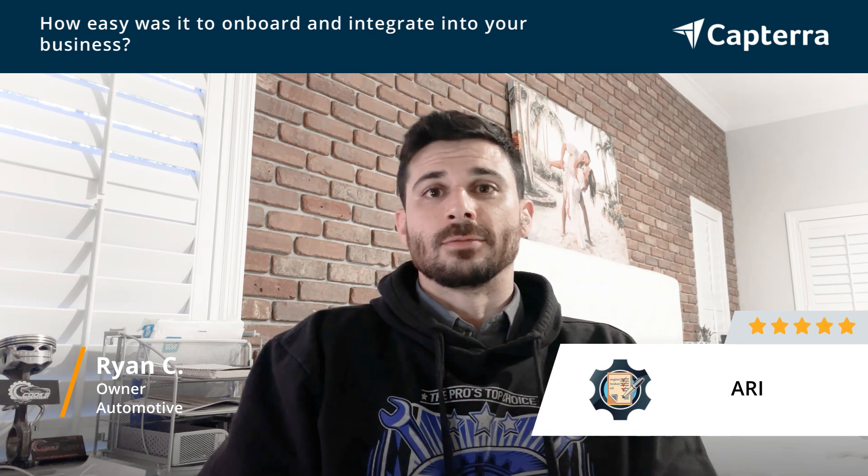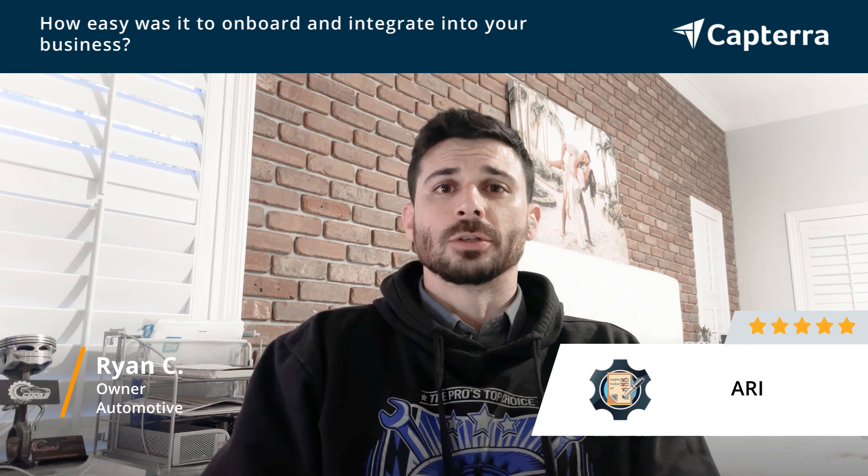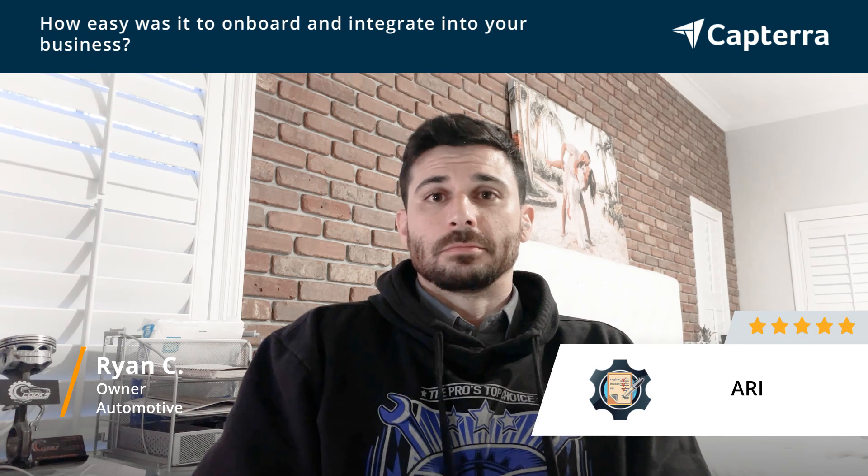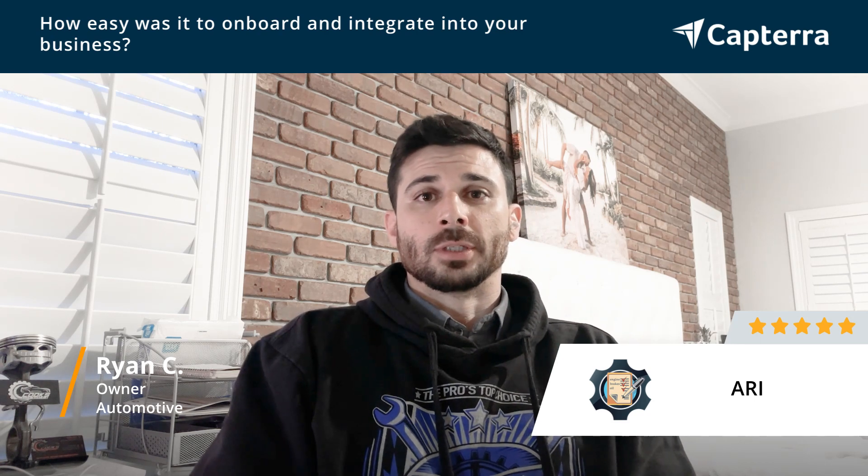Very simple design. Very user-friendly. It was very simple to get started.